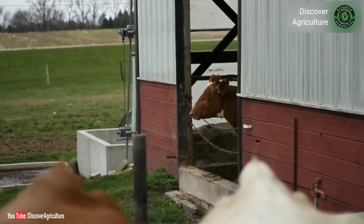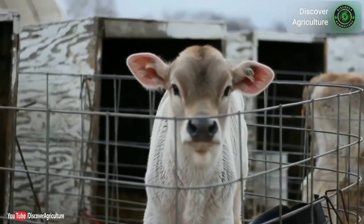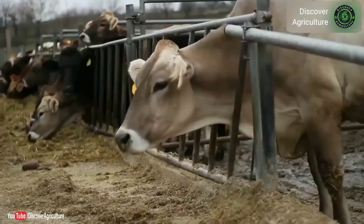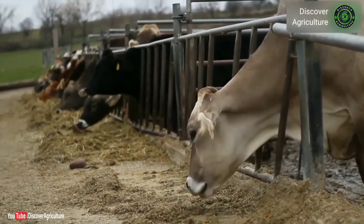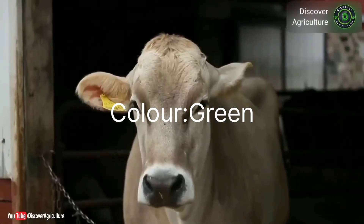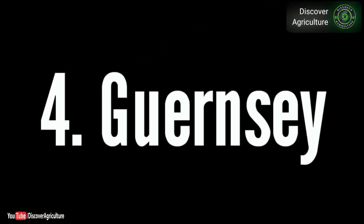The third one is Brown Swiss, which is originated from Switzerland. Its original color from Switzerland is brown. It is an amazing cow, but it has not recently been brought to Pakistan, so this cow is not available here.